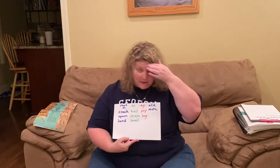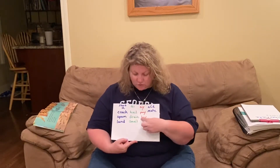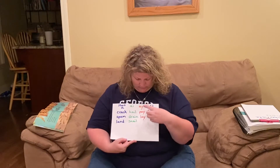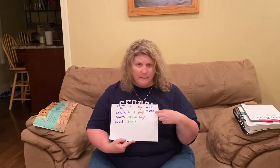Our three ways to make the long A sound. A-I: hail, drain, snail. A-Y: pay and lay. And A consonant E: mate.